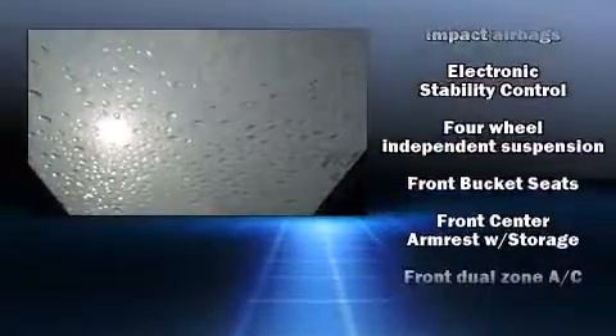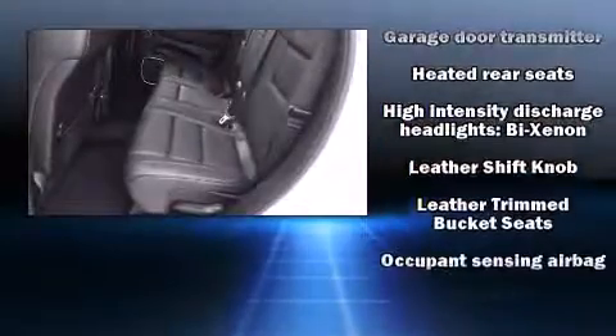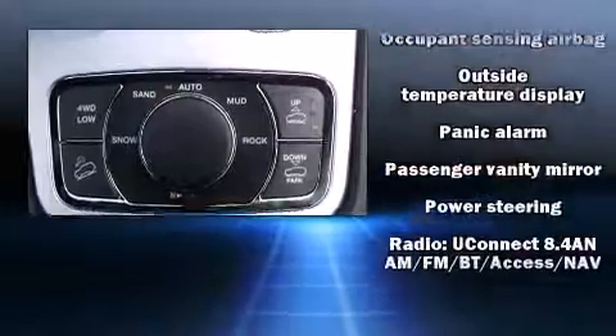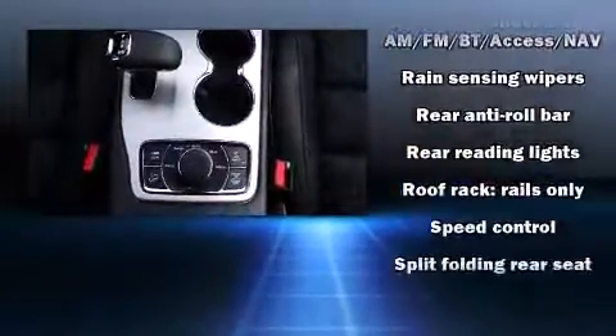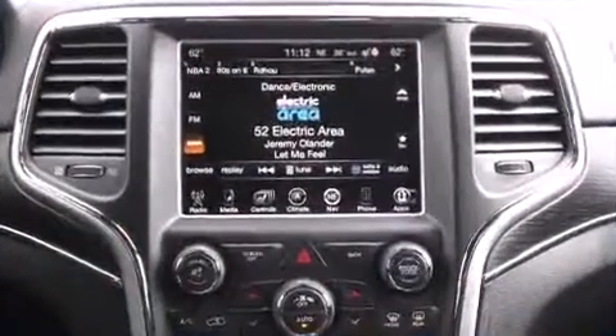Jeep ensures the safety and security of its passengers with equipment such as front-side impact airbags, traction control, a security system, and four-wheel disc brakes with ABS. Safety and maximum capability are assured via self-leveling rear suspension, which maintains optimal driving geometry.